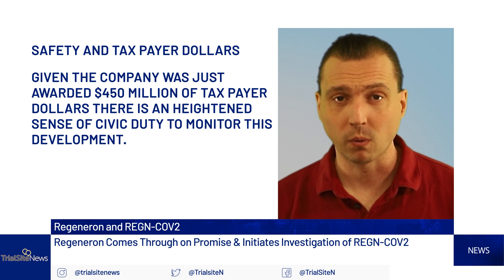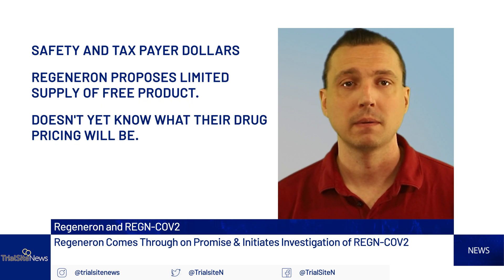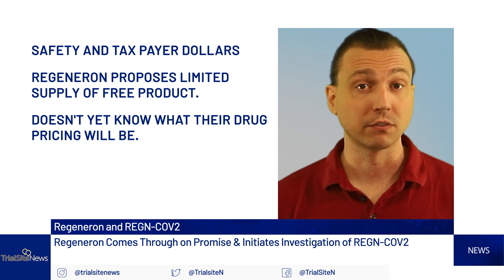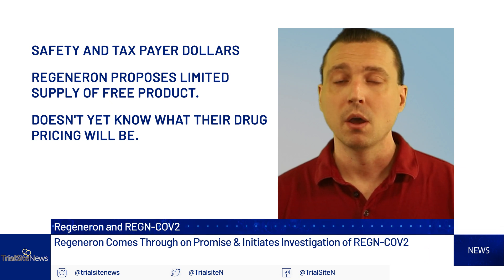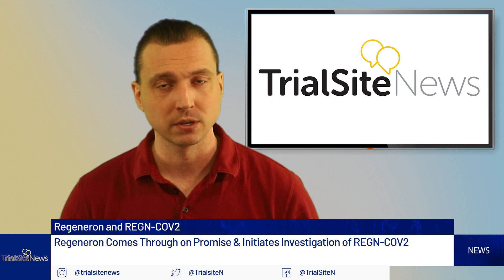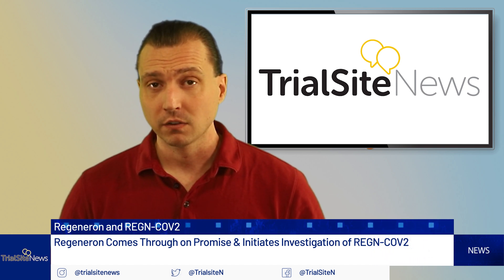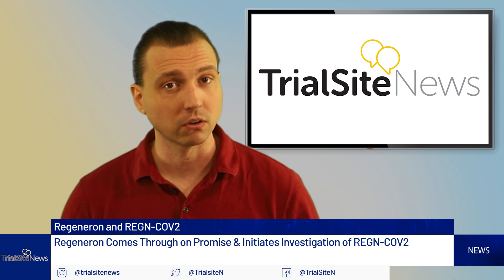Given that the company was just awarded $450 million of taxpayer money, there is an additional heightened sense of civic duty to monitor this development. It should be noted that they do plan on giving away products should it be approved; however, they propose a limited supply of free product. When TrialSite News contacted Regeneron, they acknowledged that they don't know yet what the pricing will be. Because of the stakes of COVID-19, TrialSite News is grateful that biotech companies such as Regeneron are working tirelessly to innovate and find cures or treatments to this insidious, horrific disease. But we are also mindful that an awful amount of taxpayer dollars are being handed out under Operation Warp Speed, and with their $450 million, we question the math and the return on investment calculus.